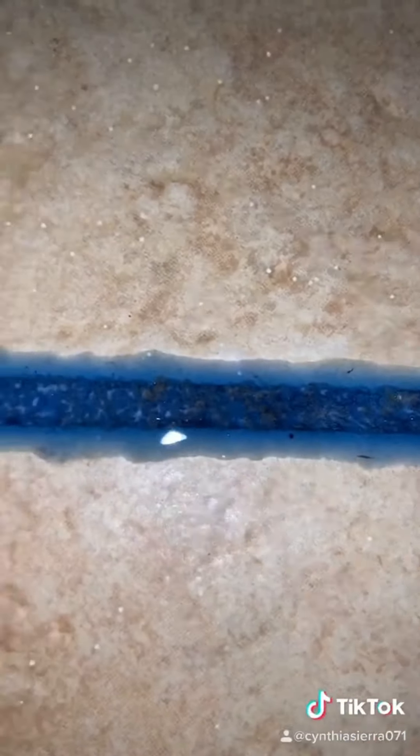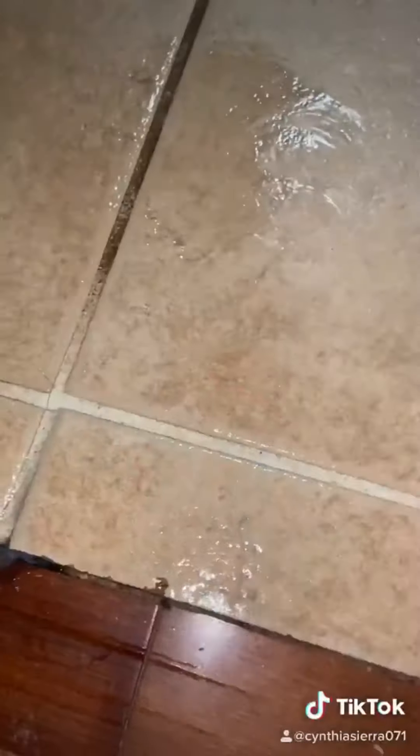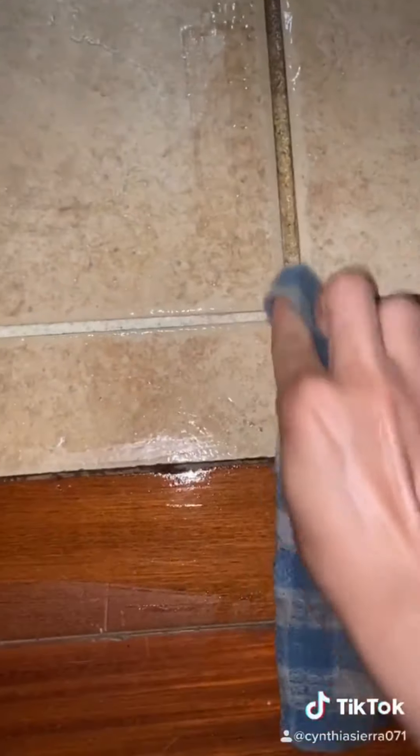Then I grabbed this small Spider-Man toothbrush and I just brushed away — look at all that dirt coming up. Keep in mind, this is a really small toothbrush, so I'm not scrubbing hard at all, and it's super easy to do. And y'all, look at this when I wipe it off — it literally looks brand new. It looks so good. Let me know if you want part two; I'm super excited to do the rest.